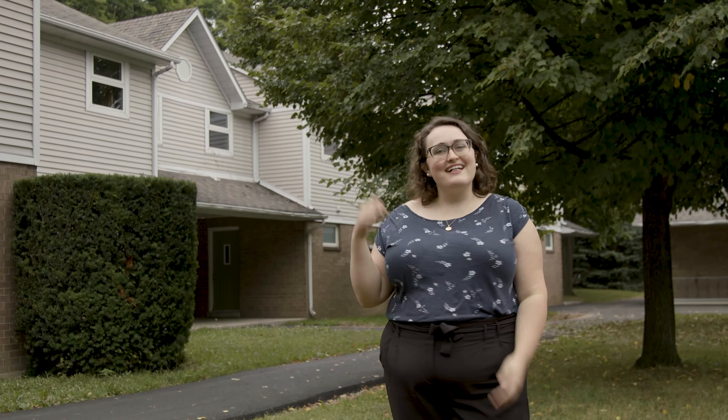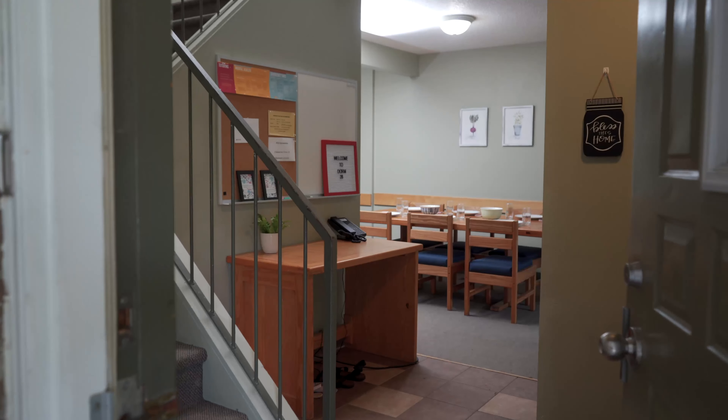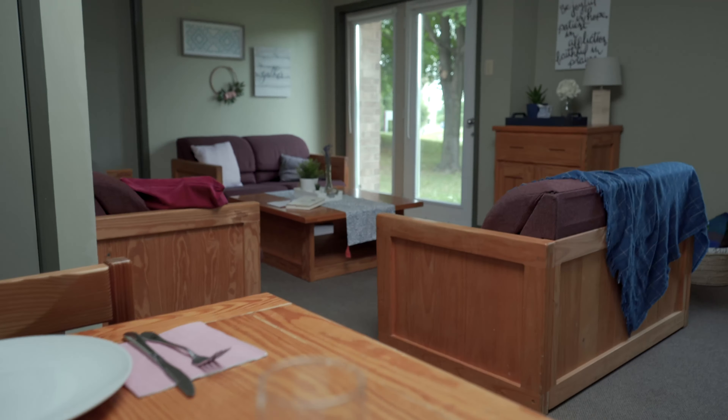I always loved my time living on campus at Redeemer. Let's go take a look inside one of our dorms. I'm currently in the living room of the dorm and you're going to be spending lots of time here. You'll have seven other dorm mates that you will build community with over the year.